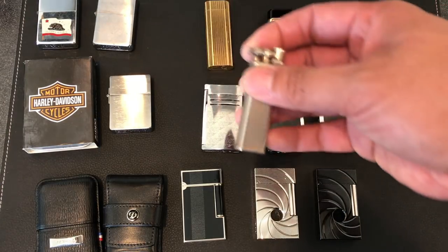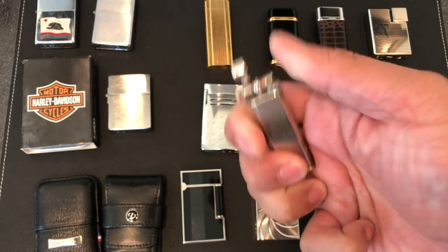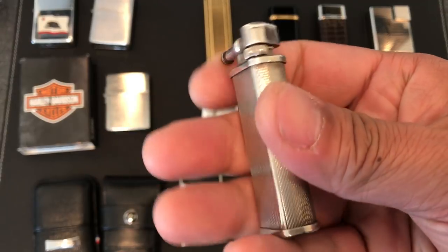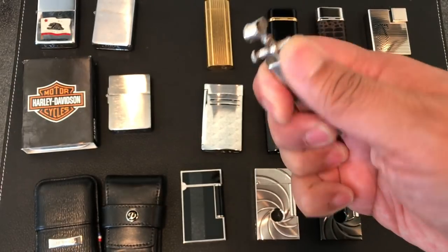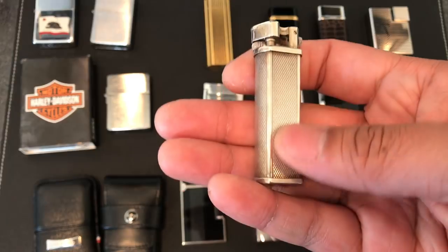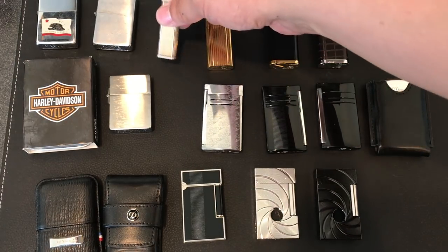This is a cool little lighter. This was a Dunhill sulfide and I do believe this one does work — yep, perfect. I love the old mechanical lighters like this, just so cool. And this is silver so I do have to polish this every now and then, which is why I know it does work.